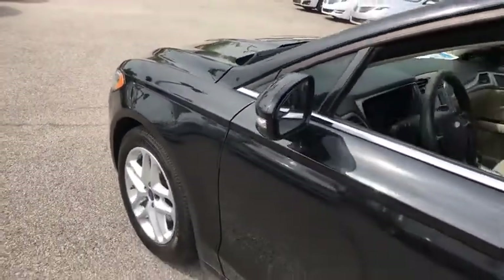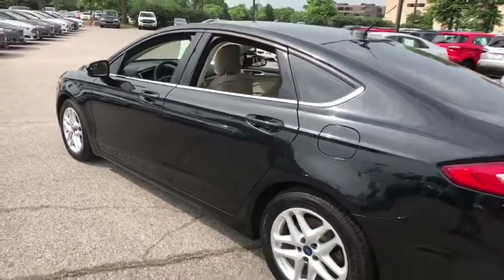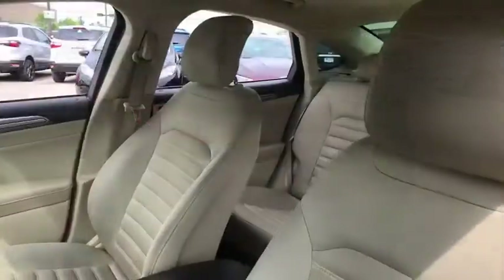The 2015 Ford Fusion. You can have both impressive power and great economy in a Fusion. This vehicle has less than 95,000 miles. Here are some of this vehicle's great options.